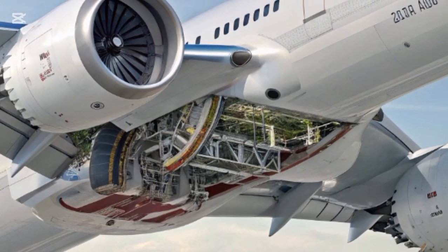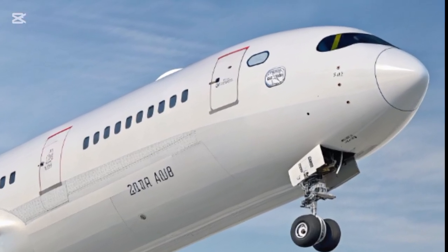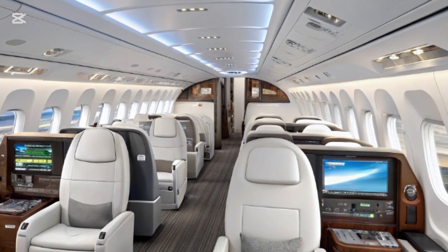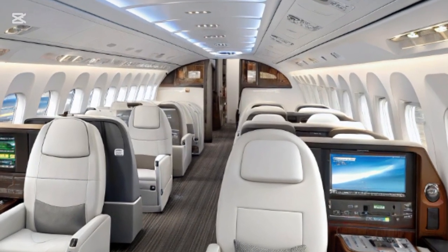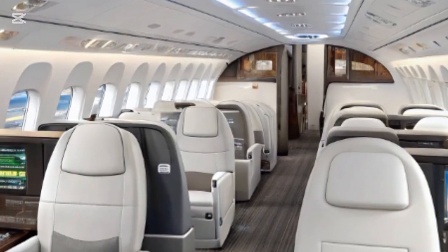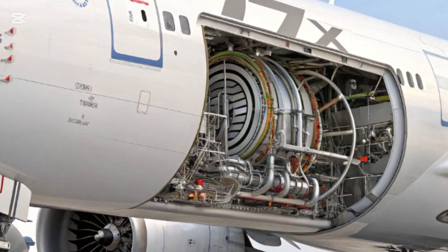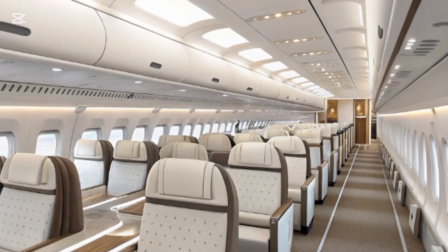The windows are 16 percent larger than those on the competition, letting in more natural light and giving passengers a better view at cruising altitude. Ambient LED lighting throughout the cabin can be adjusted to simulate different times of day, helping reduce jet lag on long-haul flights. Boeing's advanced cabin pressurization system allows for lower cabin altitude and higher humidity, contributing to a more comfortable experience. Air quality is significantly improved with high-efficiency particulate air filters that remove 99.97% of airborne particles.